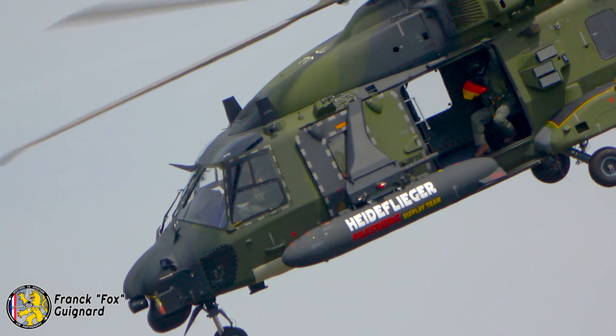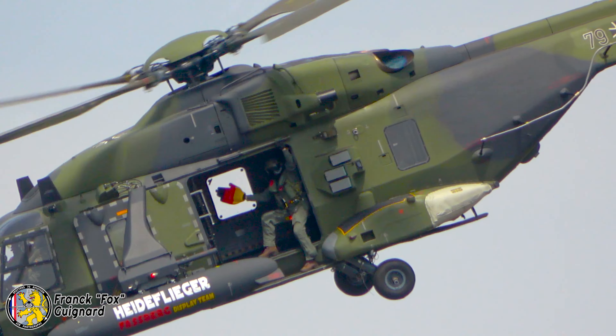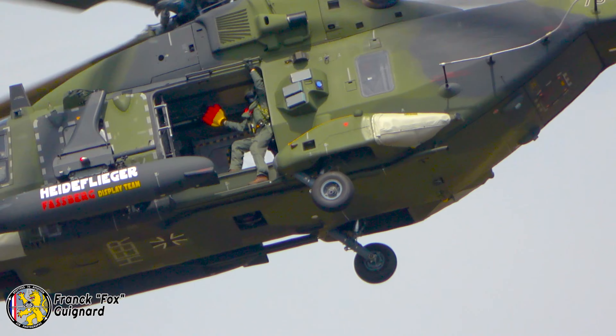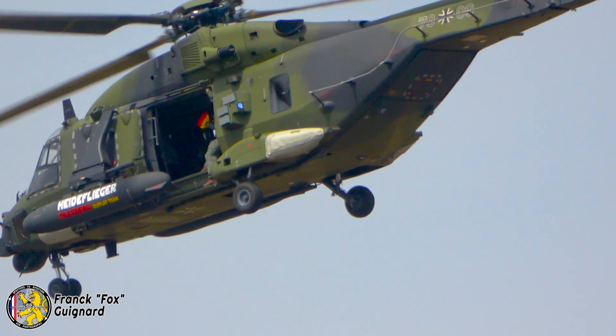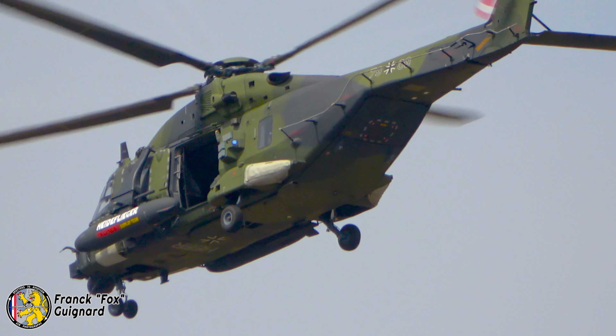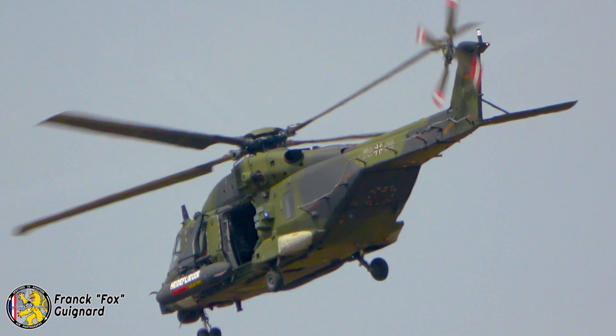You can see the third crew member there waving at you from the open door. Good time to show your appreciation to the crew of the German Army NH-90 tactical transport helicopter.